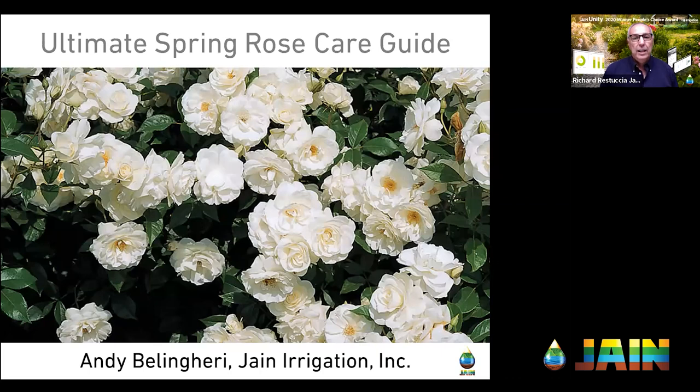Welcome and thank you for joining us for another episode of the Jane Irrigation Training Series. I'm Richard Restucia, Vice President of Water Management Solutions at Jane, and today we're going to be talking about the Ultimate Spring Rose Care Guide.